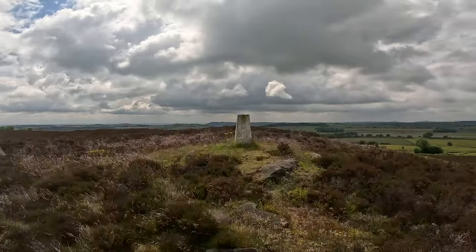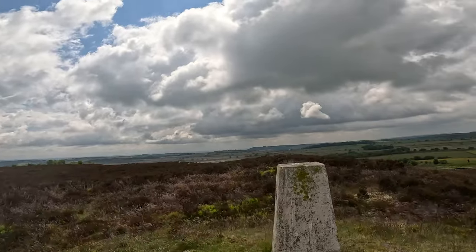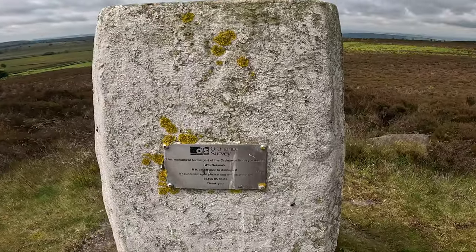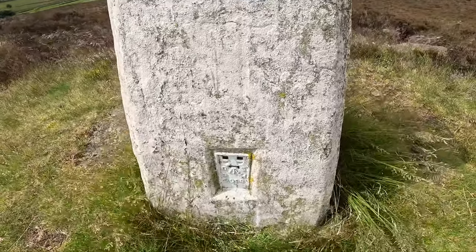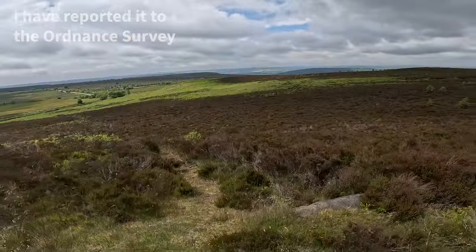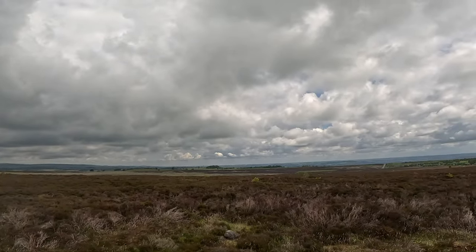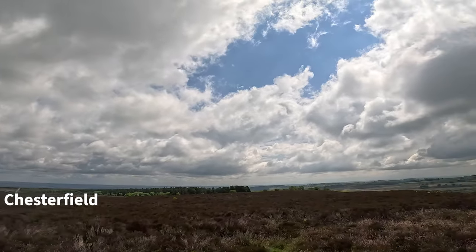Here we are — Beeley Moor trig. That was a lot of effort. There's a fence damaging it — I'm going to report that. I think there's a path here that takes me down to the road, then we're going to skirt around. Stunning views — you can see over towards what might be Chesterfield or Sheffield. Chesterfield's this way. What a panorama.